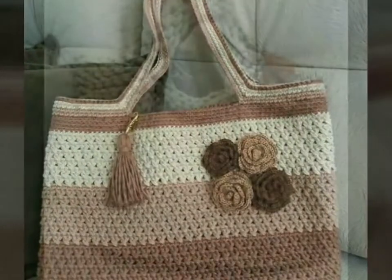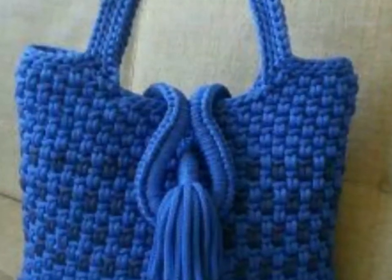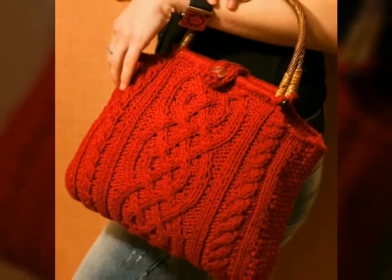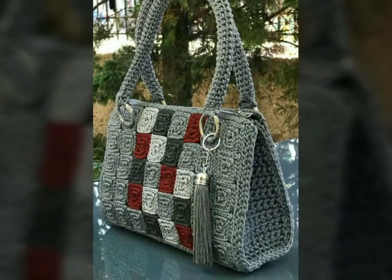Assalamu alaikum, welcome back to my YouTube channel. How are you, friends? I hope you are all fine and good. I'm back again with very beautiful, very attractive ideas of crochet handbag designs in different colors and with color contrast. I hope you love all the designs.